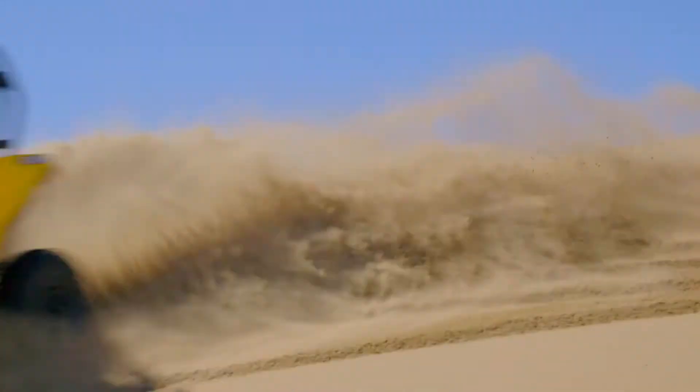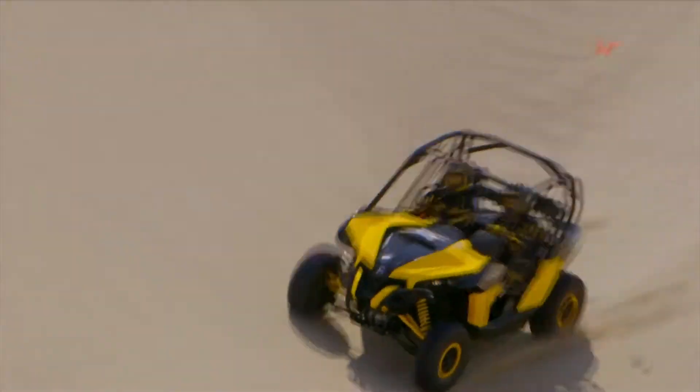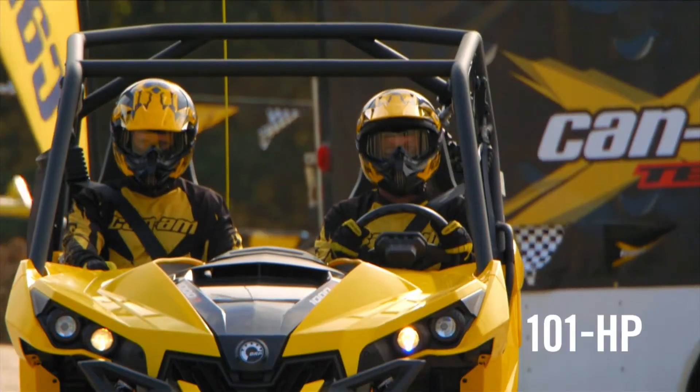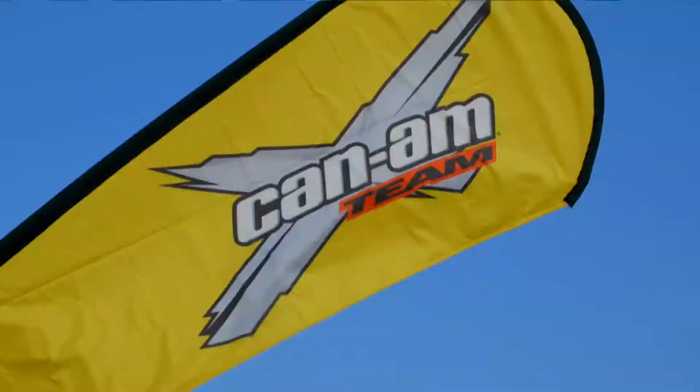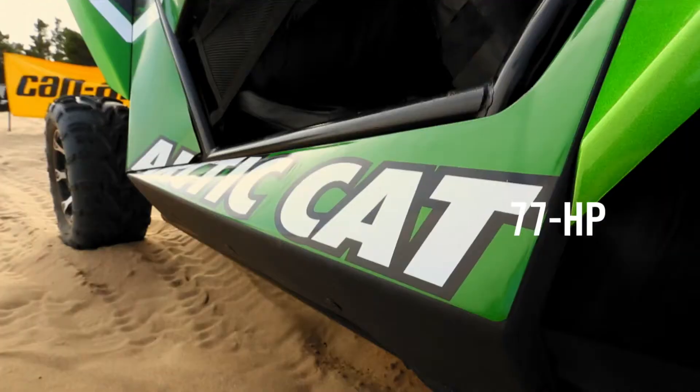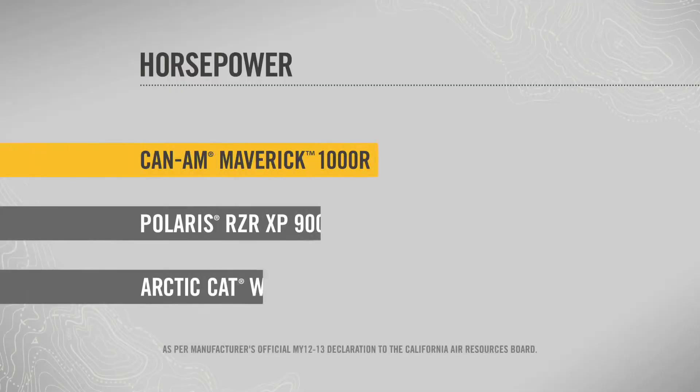But what does the highest horsepower, torque, and power-to-weight look like in head-to-head competition? At 101 horsepower, the Can-Am Maverick sets a new benchmark in the industry. It has 15% more horsepower than the Polaris RZR XP900 and a full 31% more than the Arctic Cat Wildcat 1000.